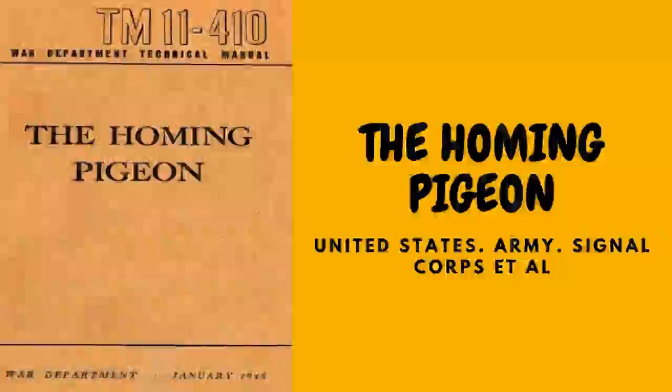Nature: the principle of using homing pigeons as messengers is based on their instinctive attempt to return to their home lofts whenever they are removed some distance and released. They will do this even with an attached message or other light article. This desire to return is largely based on natural urges of hunger and reproduction. Because the pigeon has only one mate, the reproductive urge is often the stronger. These impulses can be stimulated by controlled feeding, mating, and breeding without harming the pigeon's health.